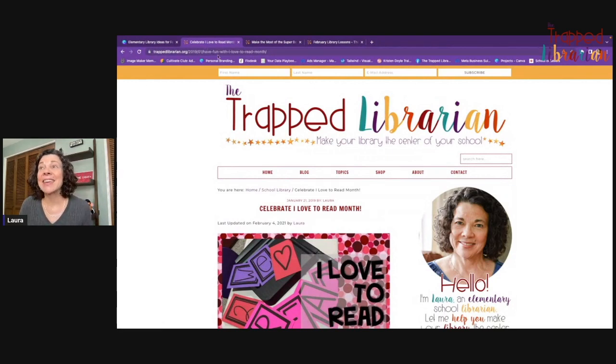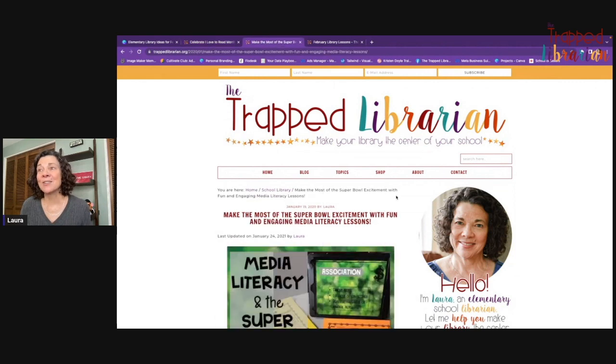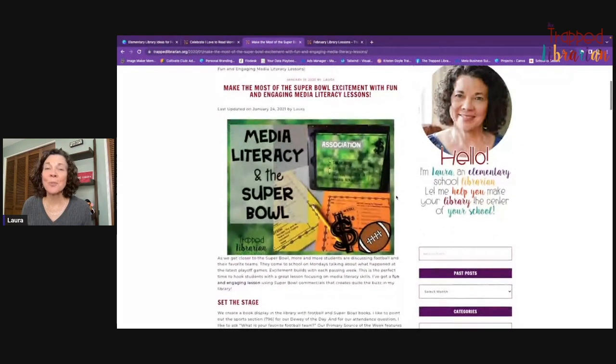The next thing that is so fun to do in February with the Super Bowl coming up is a unit on advertising techniques. This is so key for media literacy. I usually did this with fourth and fifth grades, sometimes third grades, although there's nothing wrong with doing this topic with younger kids.